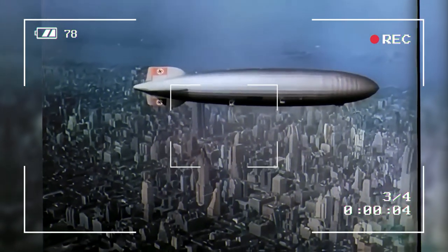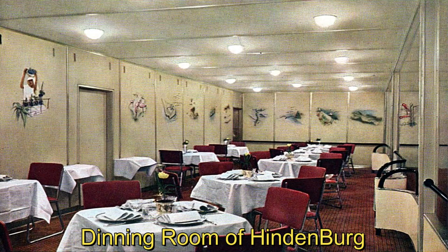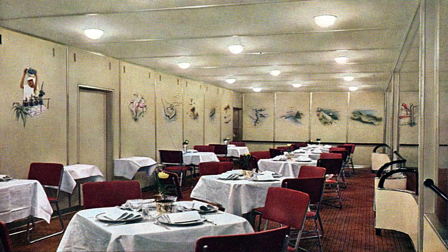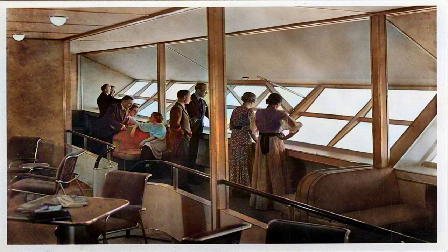Imagine going back in time and getting on a beautiful blimp that was a marvel of engineering in the 1930s. Today, thanks to the magic of colorized photos, we want you to experience the beauty of the Hindenburg like never before. Take a trip through these beautiful pictures and learn about the long and interesting history of this famous airship, from its early days of flying to its sad end.